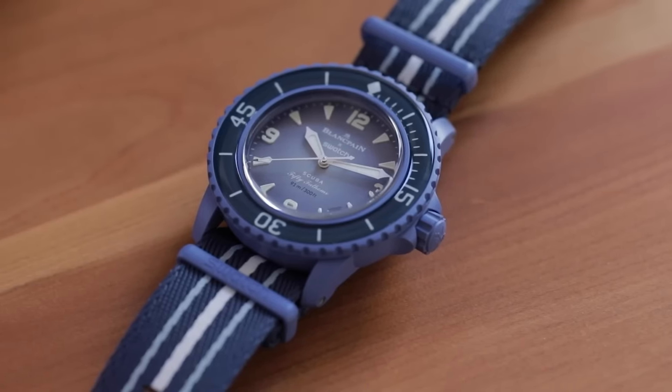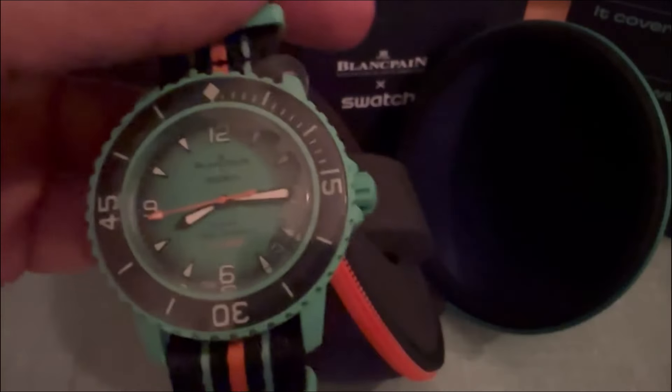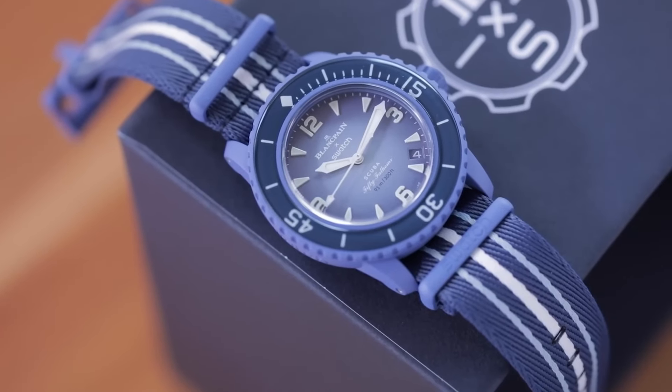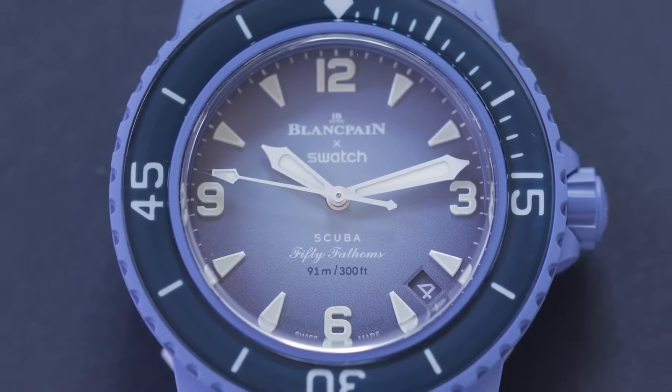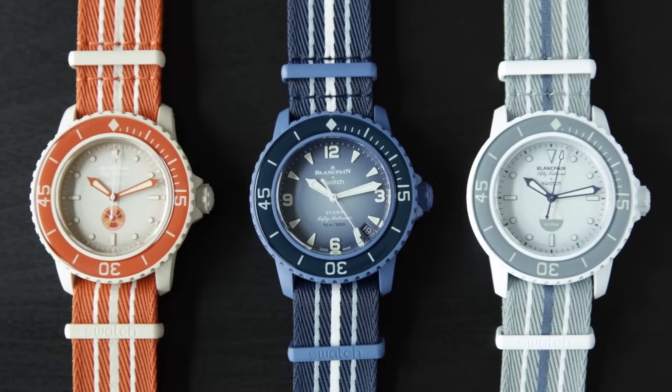Crafted from a unique blend of ceramic and biomaterials derived from castor oil, these models radiate distinct colors, signaling a departure from traditional Blancpain aesthetics. Yet they retain familiar 50 Fathoms elements while embracing nods to Swatch's scuba collection, blending innovation, style, and a shared passion for oceanic conservation.